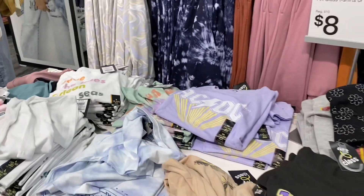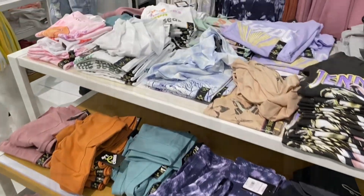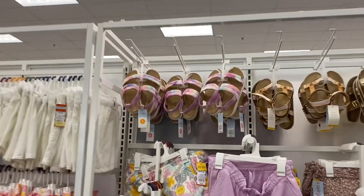They also have some really cute graphic shirts over here — one with a smiley face, AC/DC, Jennifer Lopez, and ones with butterflies.